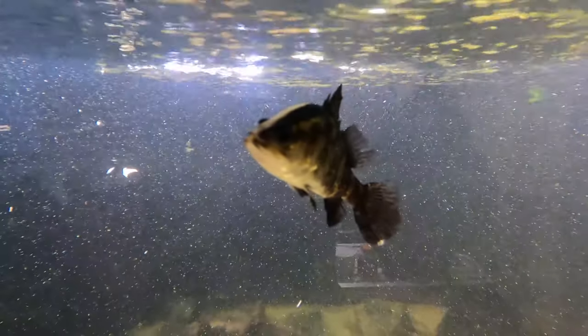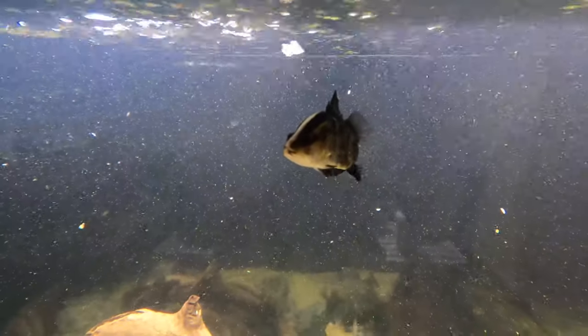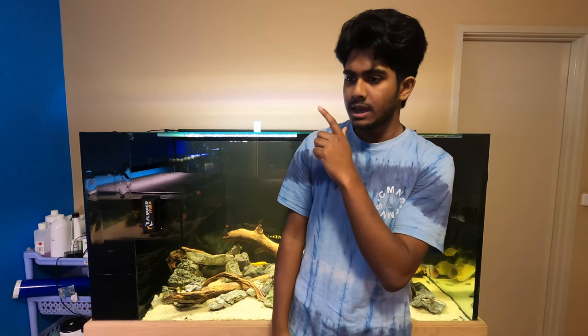I wanted to expand my native Australian fish list after getting my Australian lungfish, so I got some jade perch to test out native Australian fish behavior. They are growing phenomenally well — too well, actually — out-competing everything in this aquarium. I then got the king of Australian fish, the barramundi, and I now have one growing out. As a disclaimer, the last of my African cichlids are still in this tank but will be rehomed very shortly.